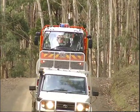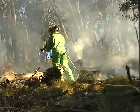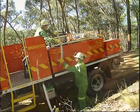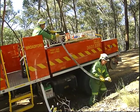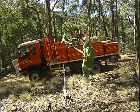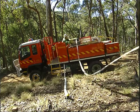Tankers or slip-ons carry the water to the fire line. Different types of hoses deliver the water to the nozzle and various nozzle types allow us to alter the spray pattern. Hoses are a flexible means of getting the water from the source to the fire. Increasing the length of the hose increases the friction, which reduces the pressure at the nozzle.